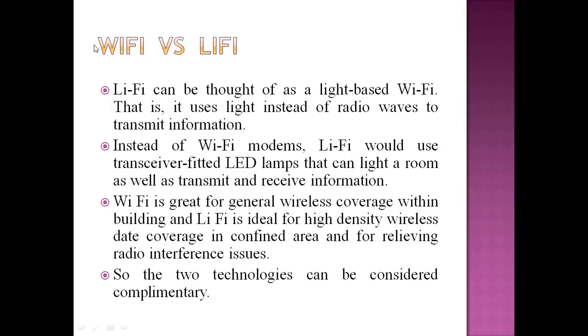Comparing Wi-Fi with Li-Fi: Li-Fi can be thought of as a light-based Wi-Fi. Whereas Wi-Fi uses radio waves, Li-Fi uses light to transmit information. Instead of Wi-Fi modems, Li-Fi would use transceiver-fitted LED lamps that can light a room as well as transmit and receive information. Wi-Fi is great for general wireless coverage within buildings, while Li-Fi is ideal for high-density wireless data coverage in confined areas like a room, mall, or movie theater, relieving radio interference issues. The two technologies can be considered somewhat complementary.